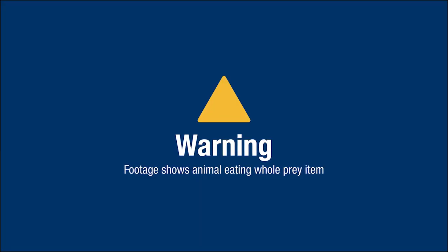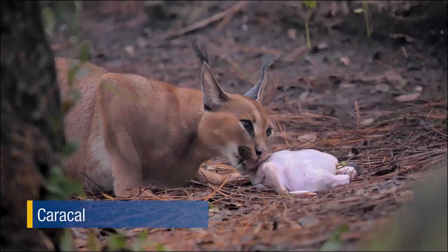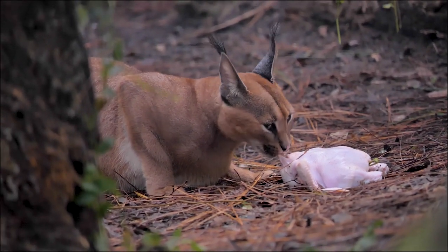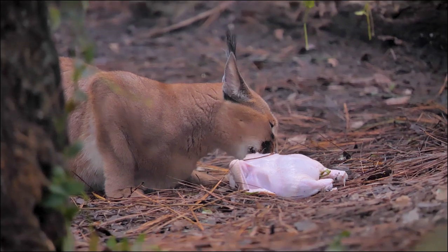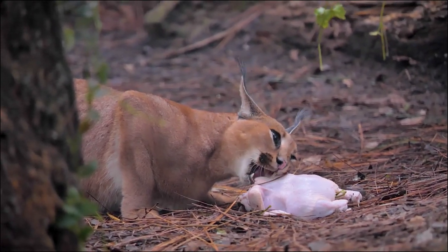So far we've seen many examples of how our keepers use their ingenuity and creativity to encourage natural behaviors. But what do you do for a skillful hunter who can leap 10 feet in the air? Caracals are carnivores and use speed and agility to catch their prey. In Africa and Southwest Asia, they chase down small mammals and use their sharp claws to grab them — they really shine when they leap in the air to swat birds in flight. To bring out these hunting instincts, keepers will hide ground meat high up on limbs or hang whole prey items to entice them to jump.